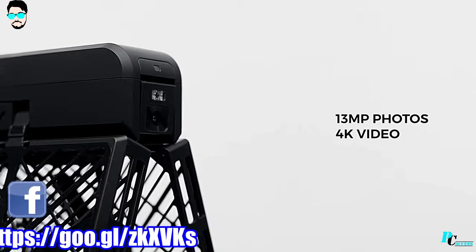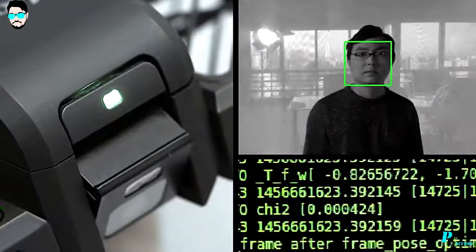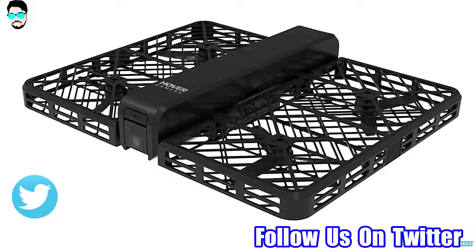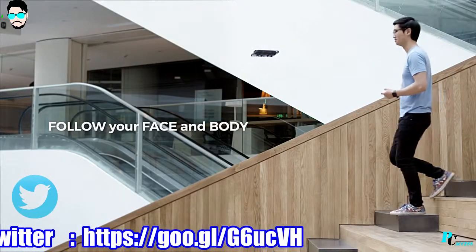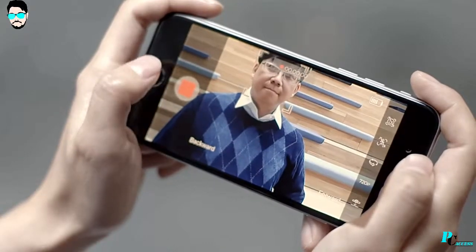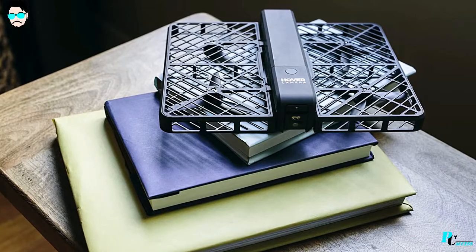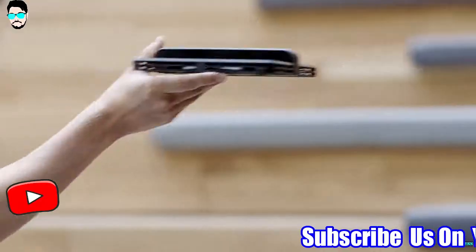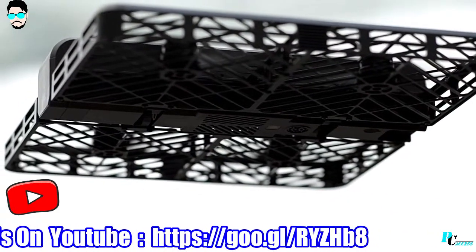With Hover Camera, you can take 13 megapixel photos and 4K video. We replaced a traditional gimbal with electronic image stabilization so that your shots are always steady. Hover Camera is the first truly autonomous flying camera that anyone can use. It's so intelligent that it follows people automatically as they move around — without GPS, but instead using real-time facial and body recognition. This is the most compact and elegantly designed flying camera on the market. It is so small that it could easily fit into a purse, and users can grab, throw and catch Hover Camera.